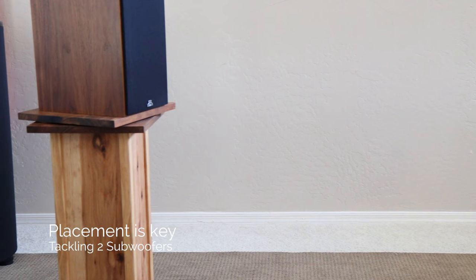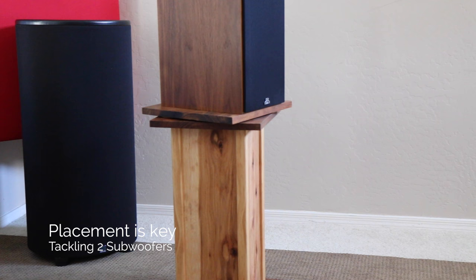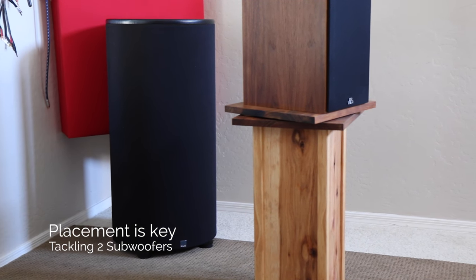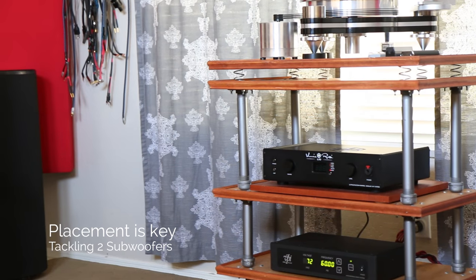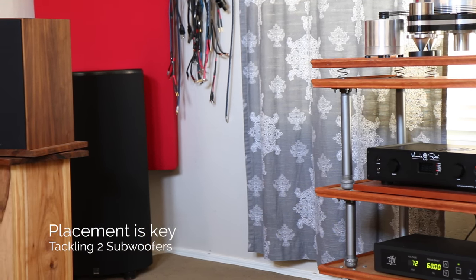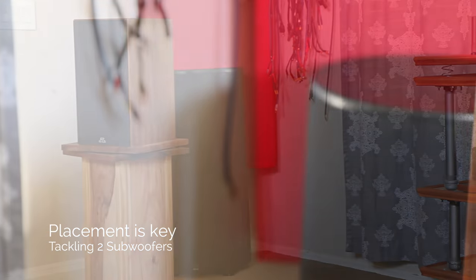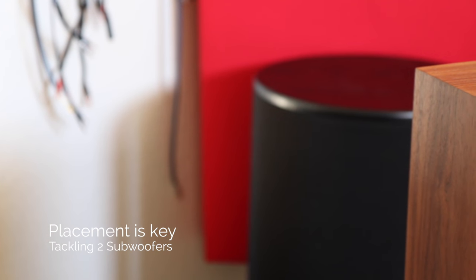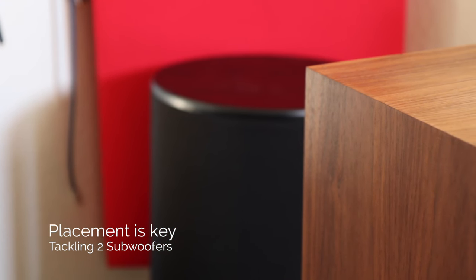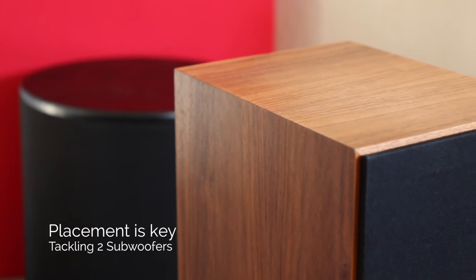When placing a subwoofer in a corner, you are introducing two walls that by design will enhance bass and act as a giant sponge that soaks up low frequencies. For home theater use you can get away with this easier for over-the-top explosions, but for music listening and audiophiles, we aren't as interested in thunderous bass rather than accurate bass. With that being the case, let's get these bad boys set up to perform their absolute best when it comes to music playback.